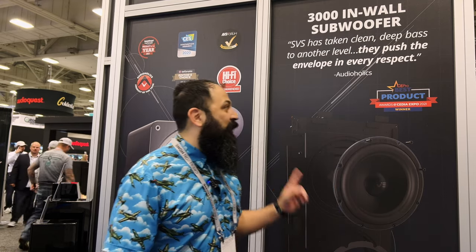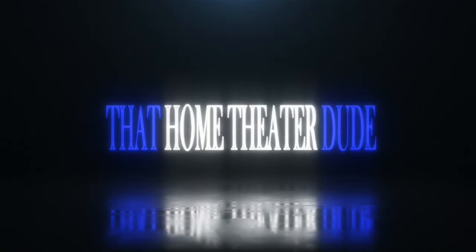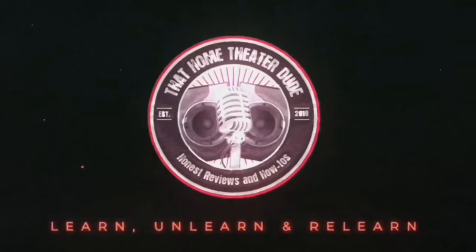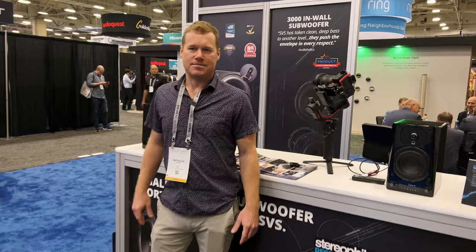Hey guys, what's going on? It's that home theater dude. We're out here at CES 2022, at the SVS booth. I got my buddy Nick. He's going to let you guys know all the ins and outs of the brand new gear coming out this year. We're going to do it right off the intro. All right, Nick, what's going on at SVS this year?